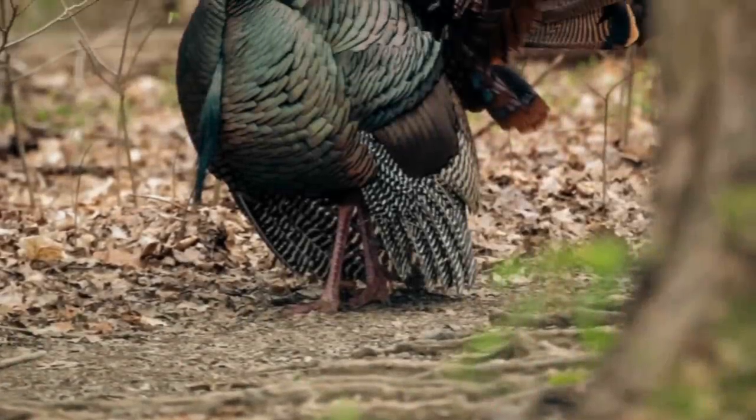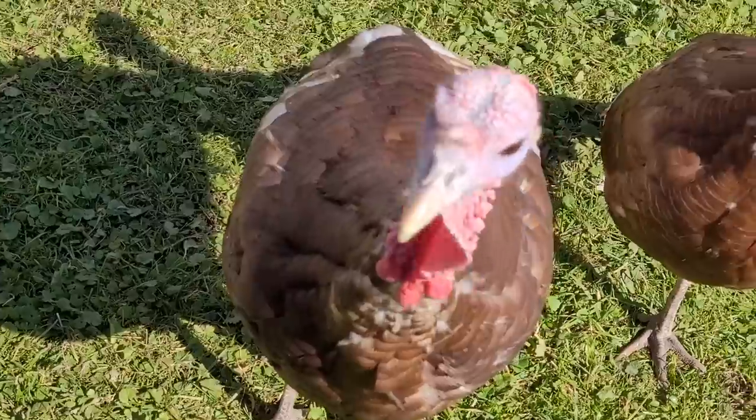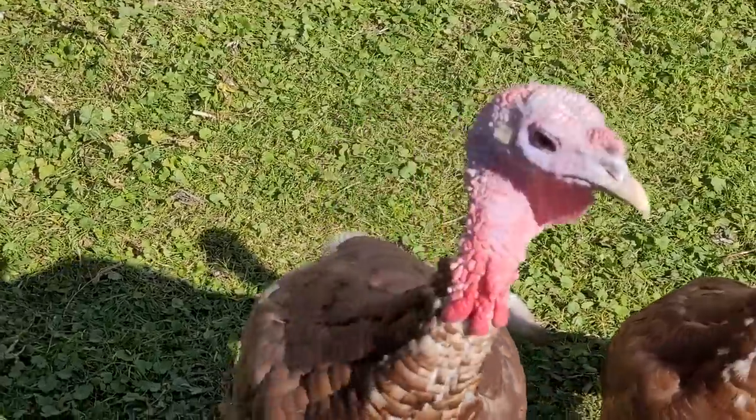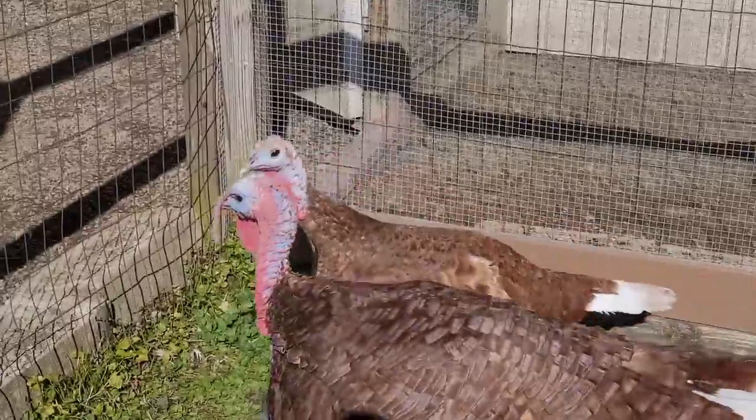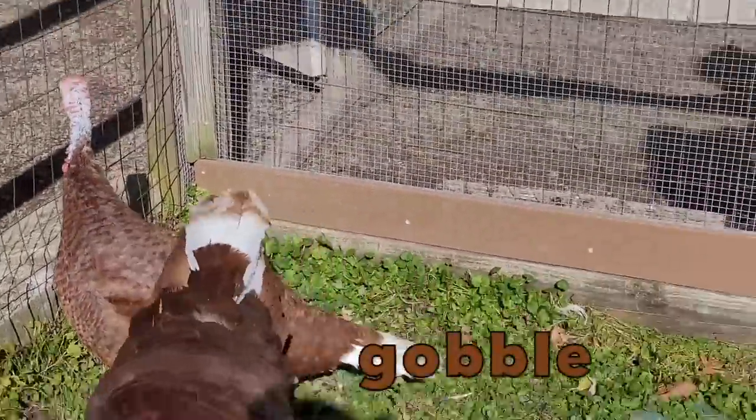Have you ever seen a turkey? They are big birds. Hear that sound? That's the sound a turkey makes. It's called a gobble. It's kind of a silly sound.